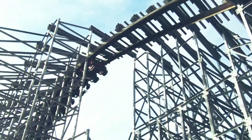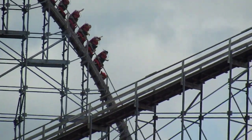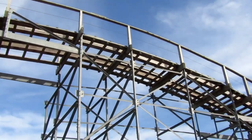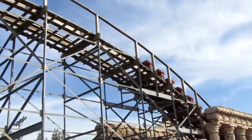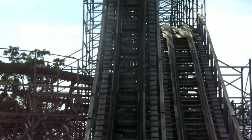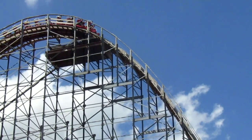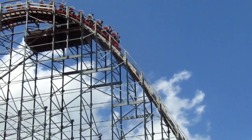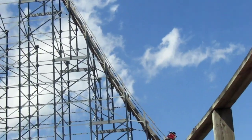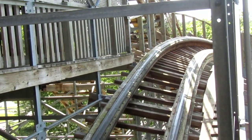Hades 360 hasn't always been named Hades 360. When it opened in 2005, it was originally just called Hades and featured a slightly different layout. After you plunge into the underworld — underneath the parking lot — you would pop out on the other side where the now-famous inversion is. But back then it was a simple little airtime hill that curved around, back over, and popped down into the underworld once again. It was a much-needed change, and I think it's for the better, as it used to have a problem of valleying in that area.